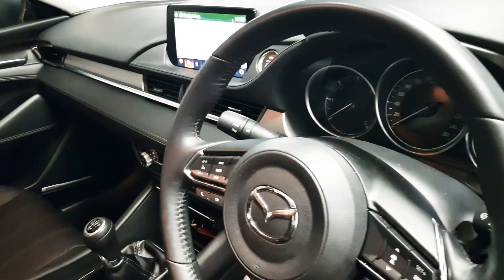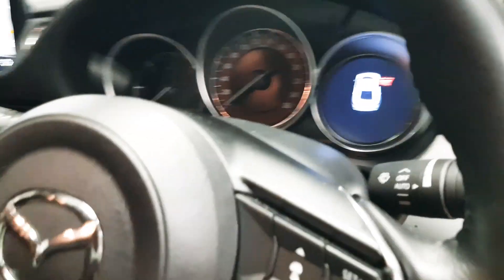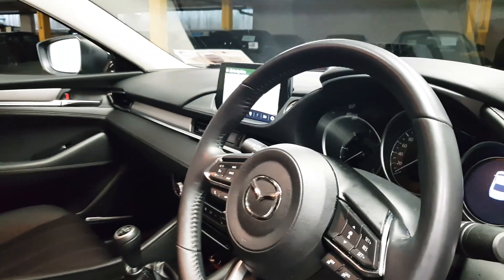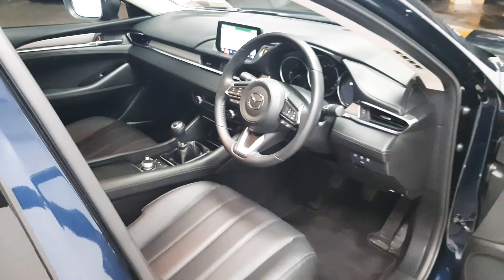This car also comes equipped with automatic lights as well as wipers. We have a start-stop engine as well as lane departure assist.